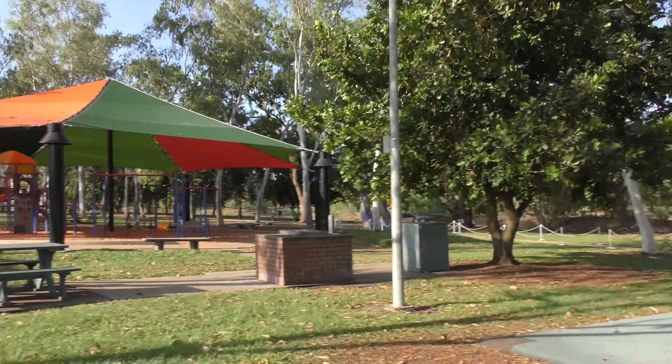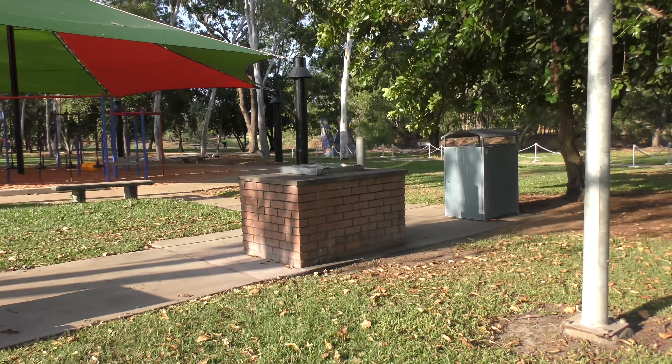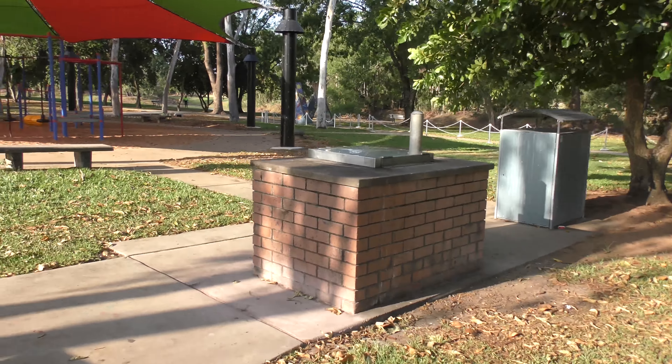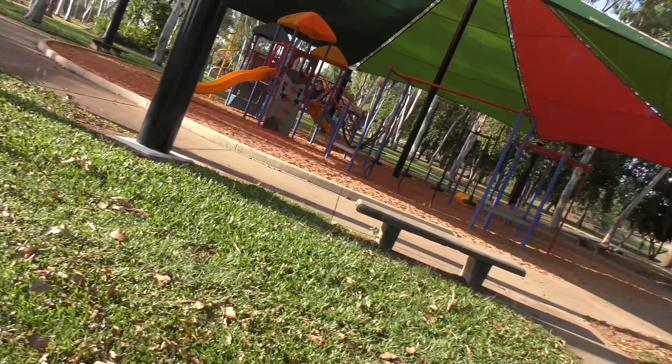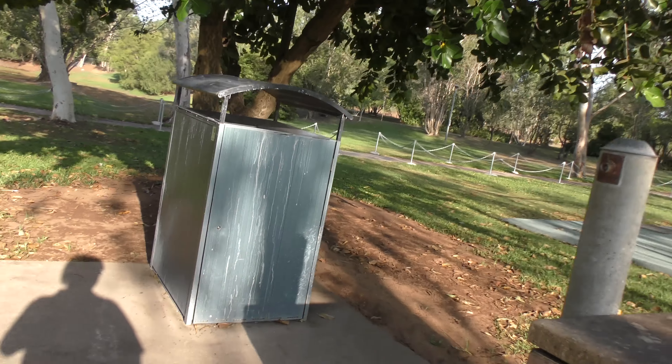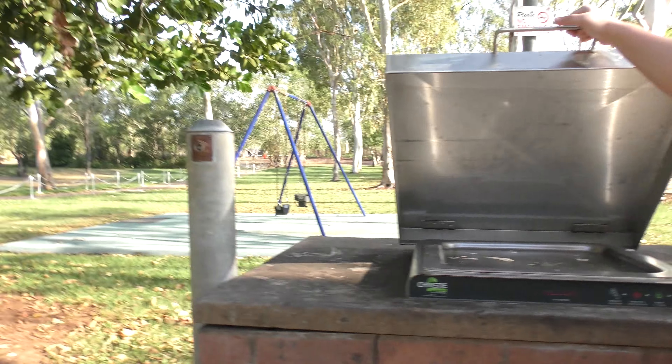In this area there's a swing and a barbecue. There are more barbecues up that way, plus a table and a bin. The barbecue works by pushing a button — it'll probably be the same deal as other public barbecues, around eight minutes to preheat the hotplate.